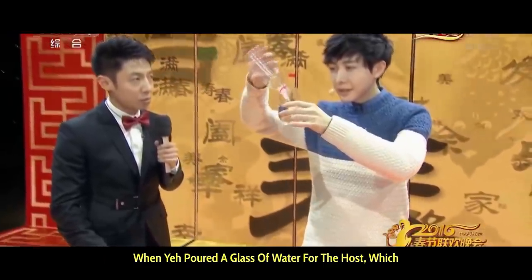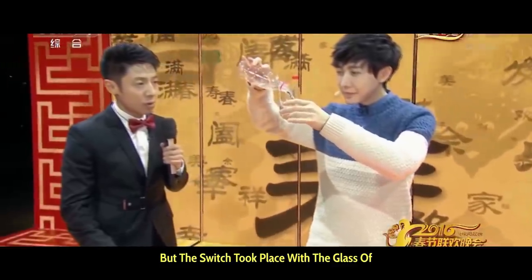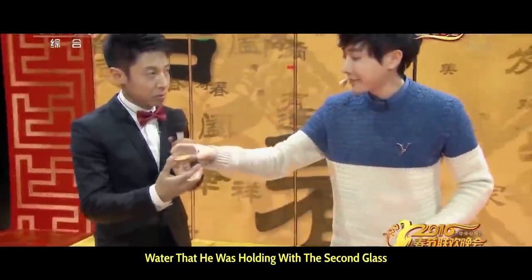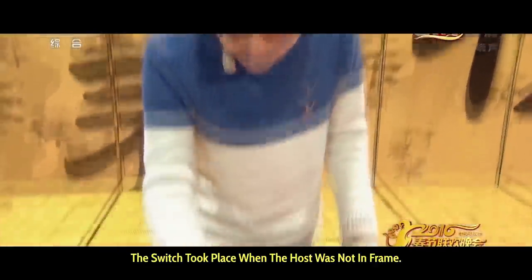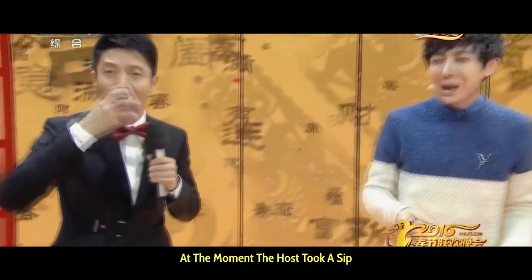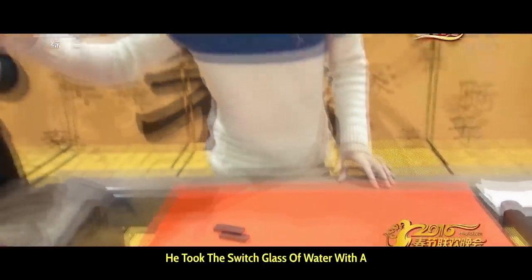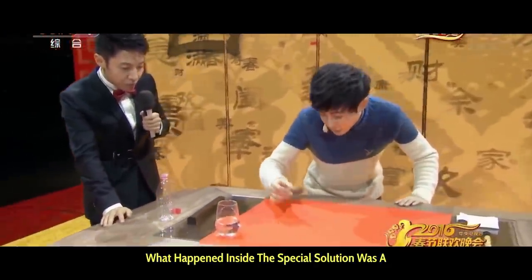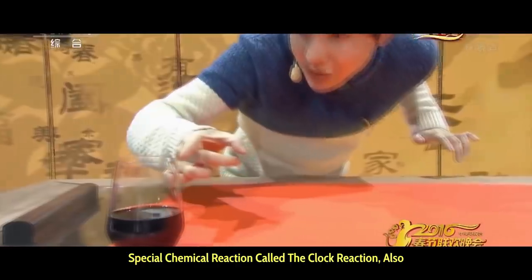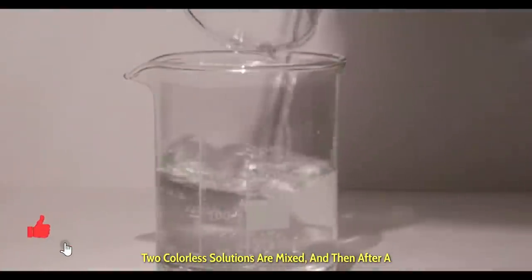When Yif poured a glass of water for the host, which the host drank, it was in fact a real glass of water. But a switch took place with the glass of water that he was holding, with a second glass that did not contain water, rather a special solution. The switch took place when the host was not in frame — at the moment the host took a sip of water, he went entirely out of frame because of the movement of the cameraman. Yif took the switched glass of water with a special solution and placed it on the table. What happened inside the special solution was a special chemical reaction called the clock reaction, also popularly known as a Halloween clock reaction.